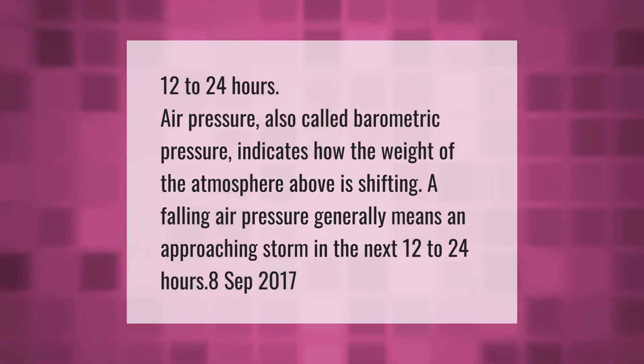Air pressure, also called barometric pressure, indicates how the weight of the atmosphere above is shifting. A falling air pressure generally means an approaching storm in the next 12 to 24 hours.